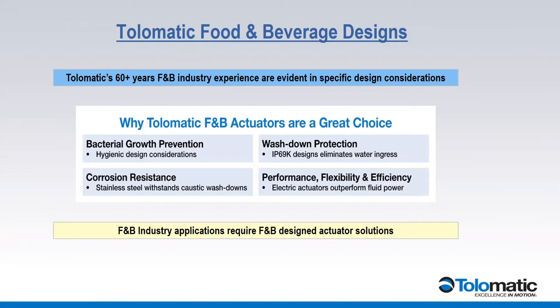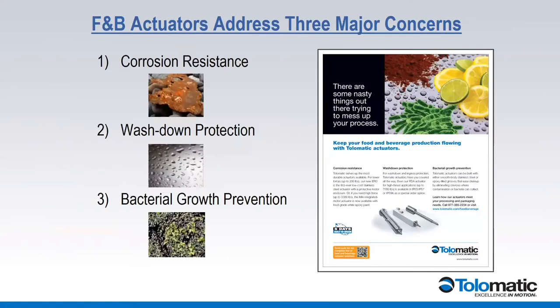Products have to handle aggressive washdowns. IP69K is very common — high pressure within a certain distance from the product. On top of that, if they're designing equipment, they want the most flexible solution, and that's why electric actuators are growing in the market and specifically in this market. So we'll dive into these three buckets: corrosion resistance, washdown protection, and bacterial growth prevention.